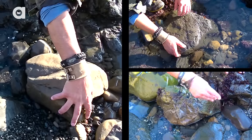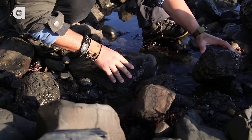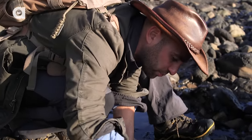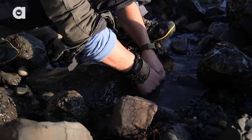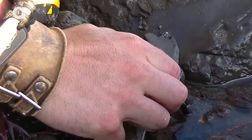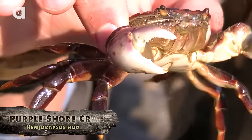And if you flip over some rocks, watch your fingers, because you might get more than you bargained for. Down here nestled in these rocks is a purple shore crab. I'm going to gently move some of these rocks back and try to get a hold of them. He is pretty good size and one thing about these crabs is that they are very difficult to handle, and there's probably a pretty good chance that I'm going to get pinched. I got him! Look at that — there it is. That is the purple shore crab.